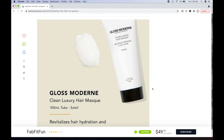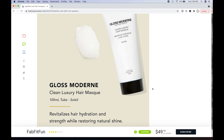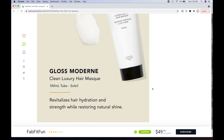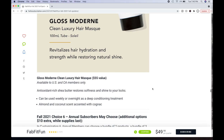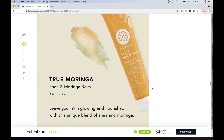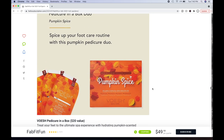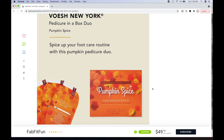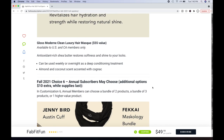Then the Gloss Modern Clean Luxury Hair Mask — revitalizes hair hydration and strength while restoring natural shine. It's sulfate-free, paraben-free, and vegan. I have so many hair masks but this is what I want to get. It's a $55 value. Antioxidant-rich shea butter restores softness and shine; can be used weekly or overnight as a deep conditioning treatment. Almond and coconut scent accented with cognac. Choice five recap: trivia game, True Moringa shea balm, Purely's pumpkin and ginger mud mask, Vosch pedicure in a box, and the Gloss hair mask. I'm undecided between the mud mask and the hair mask.